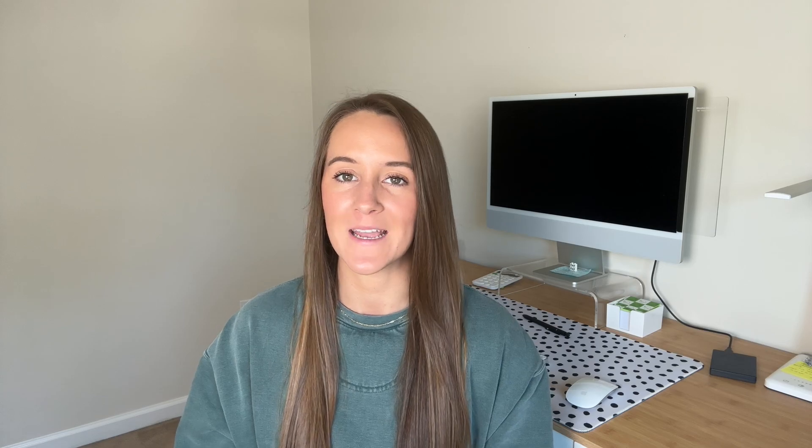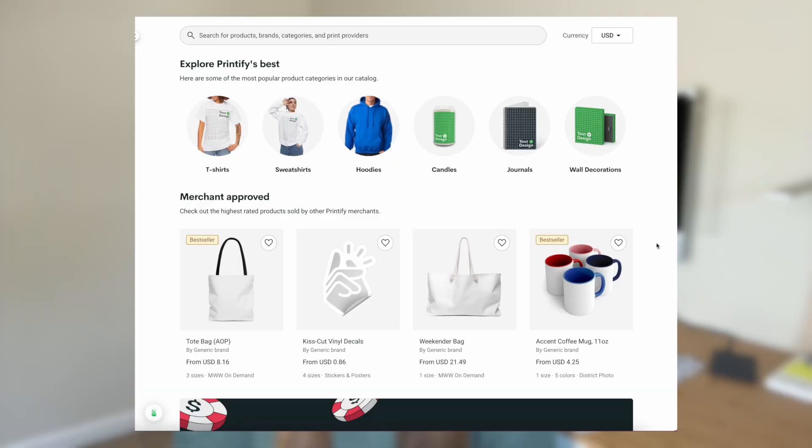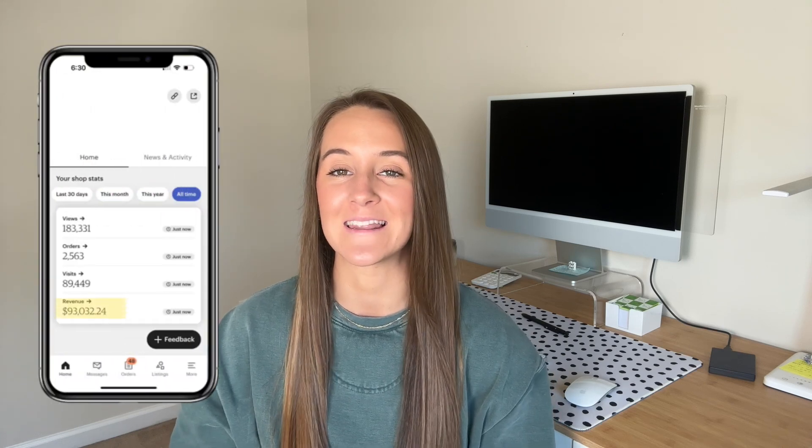If you're not familiar with print-on-demand, how it works is you partner with a print company — for example, Printify. You create designs for products within Printify's catalog, upload those designs to your chosen product, and those products are synced to your Etsy shop. When a customer purchases, Printify receives the order information and your item will be made, packaged, and shipped directly. You don't have to do any physical work or hold inventory — you're really just there for customer service. This is the business model that has doubled my income in less than a year.